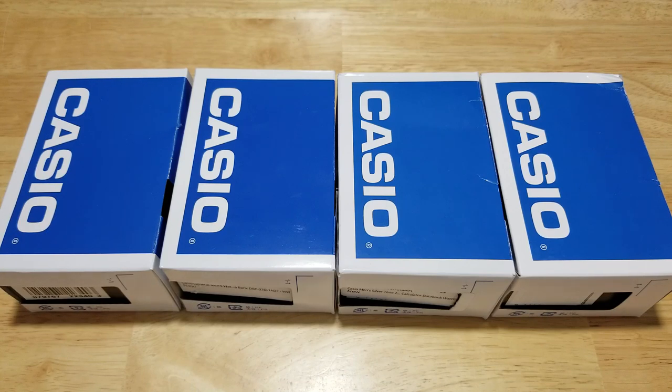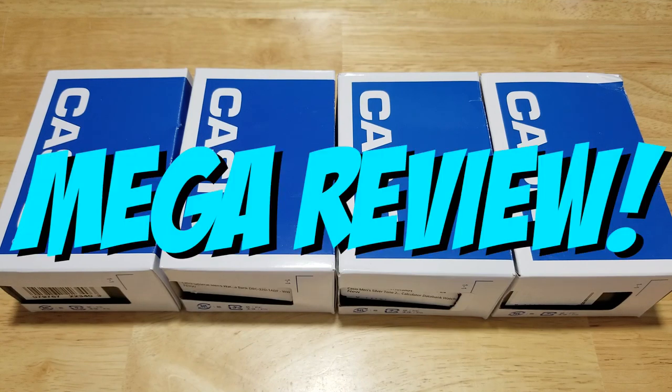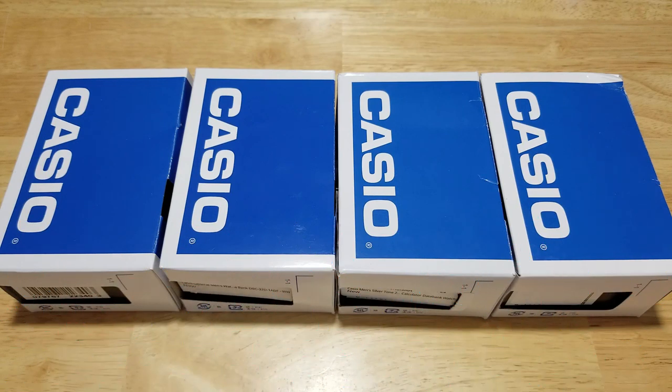Hey guys, welcome back to Maverick Watch Reviews. I've got something a little bit different for you today, something a little bit special. It's actually my first mega review. I'm going to review four different watches from Casio — specifically their best calculator and database watches.